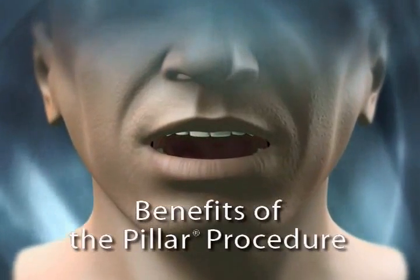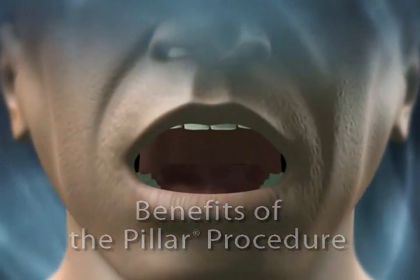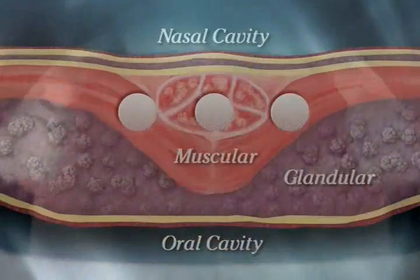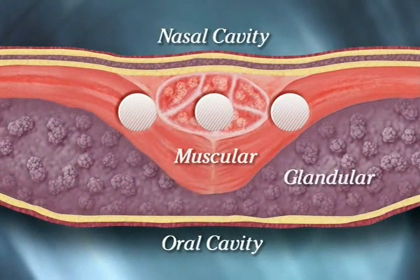Studies estimate that many snoring and sleep apnea sufferers have a soft palate component that contributes to their condition. PILLAR inserts stiffen the soft palate, much like struts stiffen and add stability to an airplane wing.